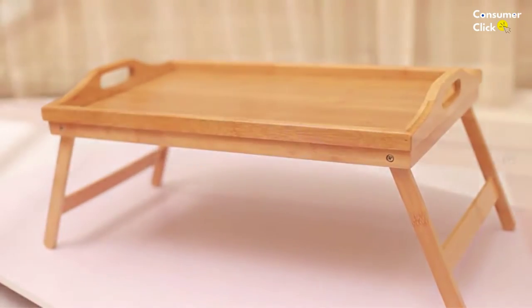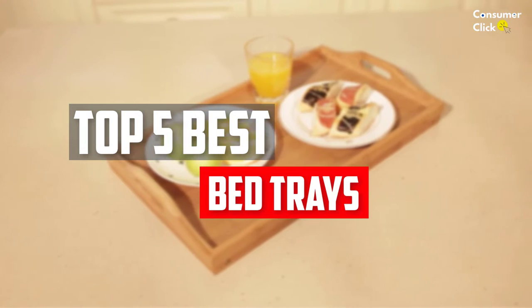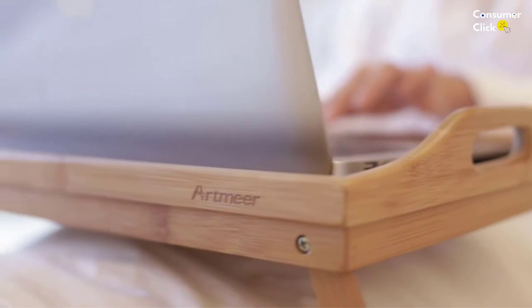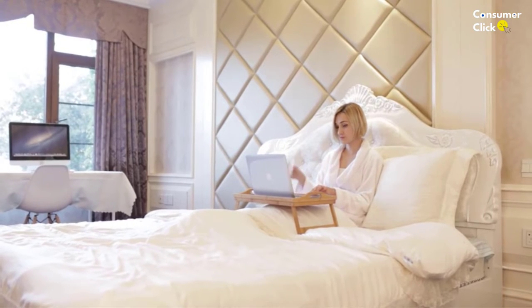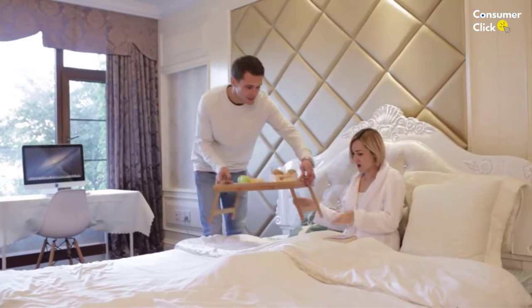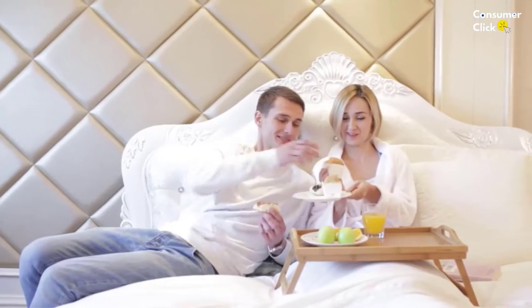In this video, we will look at the top 5 best bed trays available on the market today. We made this list based on our personal opinion, hours of research, and customer reviews. We've considered their quality, durability, features, and more. If you want more information and updated pricing on the products mentioned, check the links in the description box below. So, let's dive into the video.